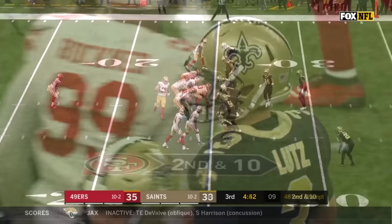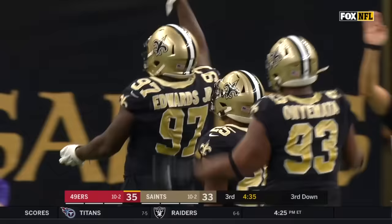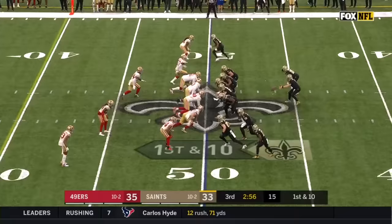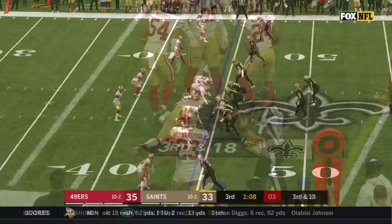Second and ten — fake to Britta, Garoppolo under pressure, in trouble, and down he goes. Mario Edwards with the sack — other guys can't get themselves open. Here's Harris on the punt — Deontay Harris making people miss, first down for New Orleans.